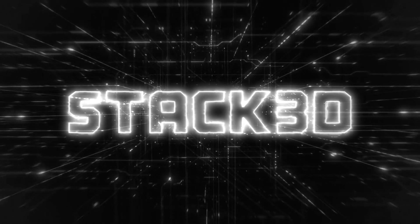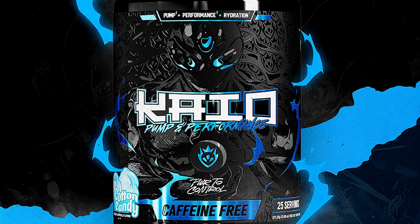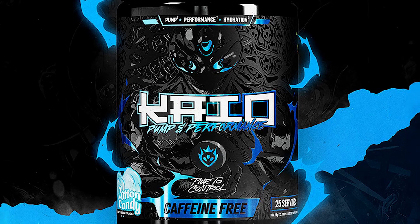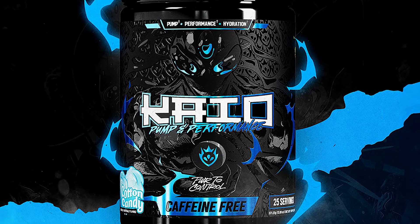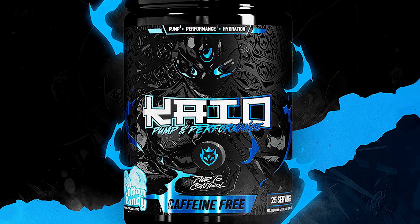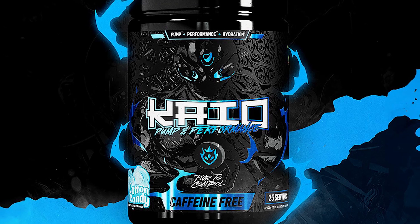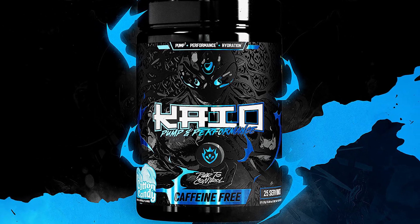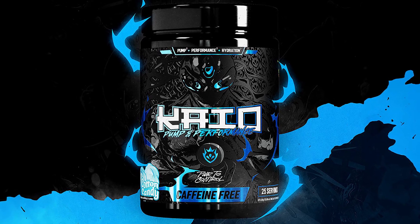The fast-growing and still relatively young brand Clout recently teased an all-new supplement by the name of Kyo Pump and Performance — a pump and performance enhancing spin-off of its premium pre-workout Kyo. The brand has now shared exactly what that product is, and it is around what we suspected: an alternative or stackable pre-workout built specifically to power muscle pumps, performance.